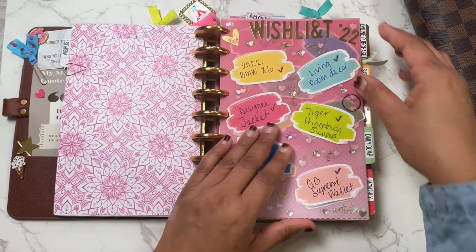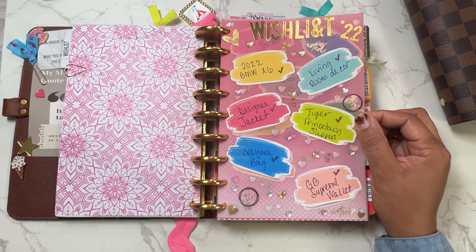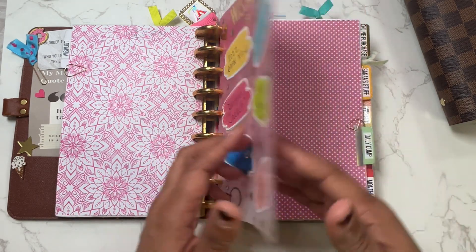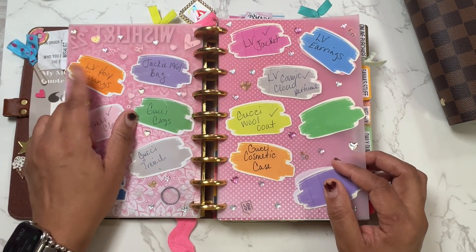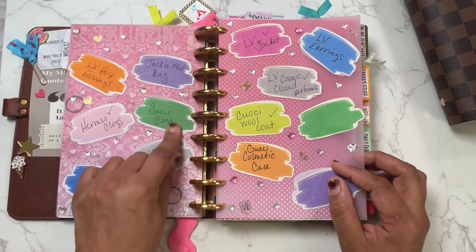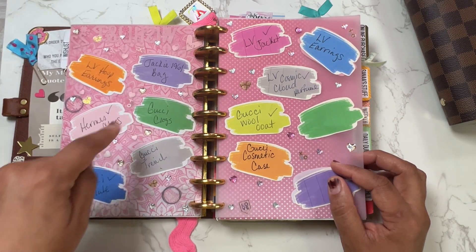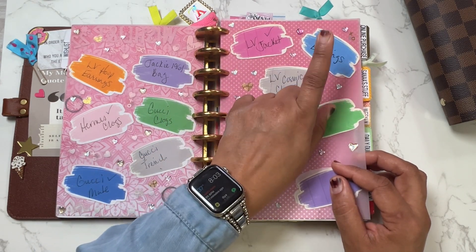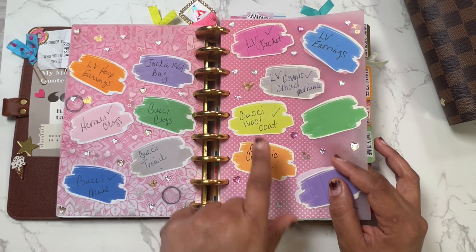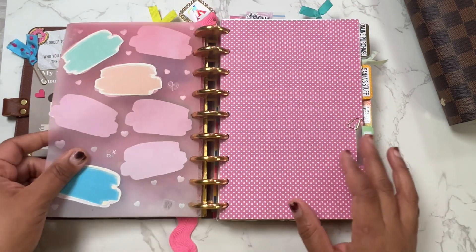So this is just a recap. My 2022 wish list: BMW X6 — got it. New living room decor — did that. Designer jacket — got that. Princetown tiger slippers — did it. Designer bag — did it. I did not get the LV hoop earrings but I did get the Jackie 1961 bag, the Hermes clogs, Gucci clogs, a Gucci trench coat, an LV jacket, LV perfume, and a Gucci coat. I didn't get the cosmetic case but I still want it.